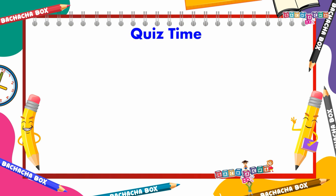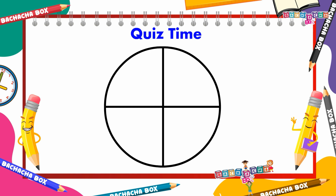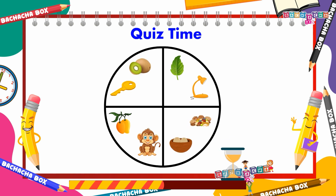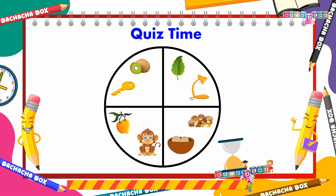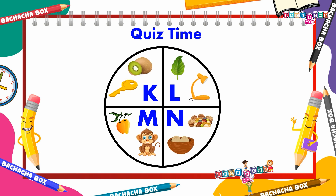Quiz time! Identify the first letter of each section in the grid. You are right! K for kiwi. K for keys. L for leaf. L for lamp. M for mango. M for monkey. N for nuts. N for nest.